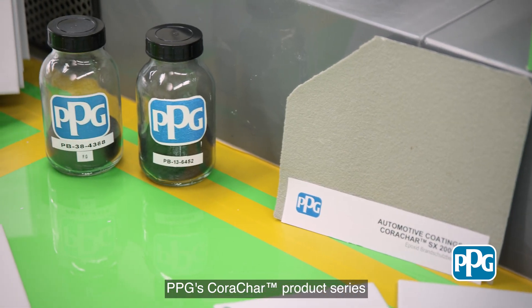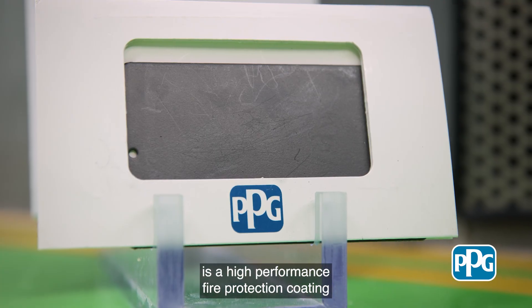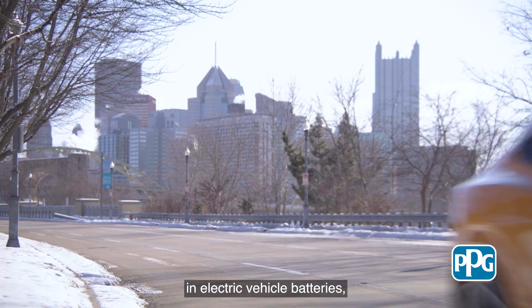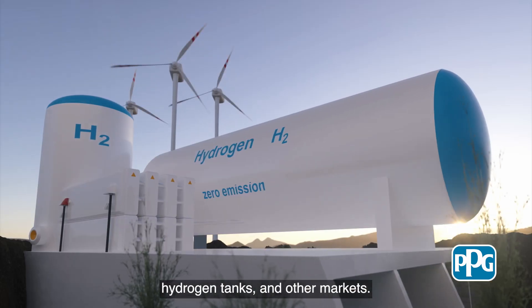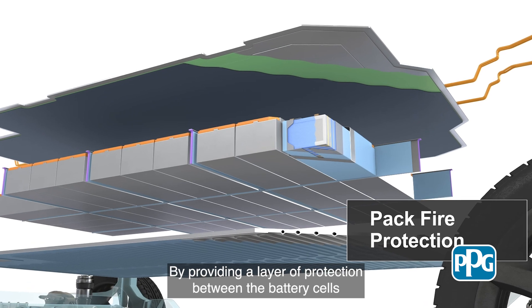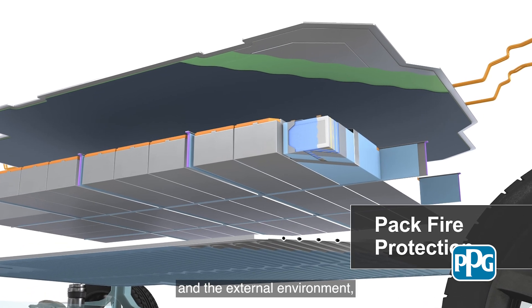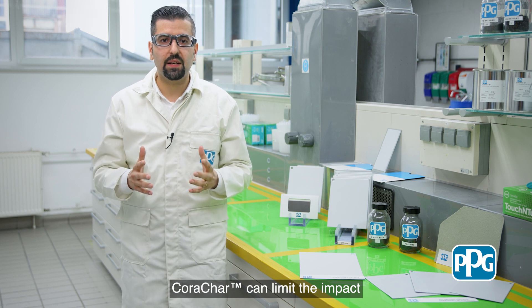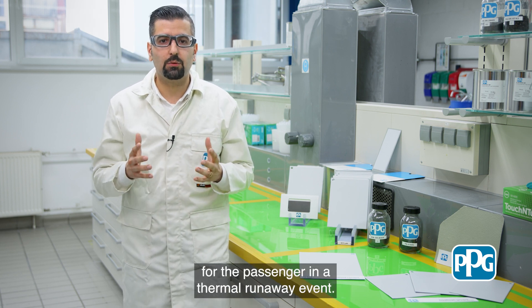PPG's Koraja product series is a high performance fire protection coating that has been designed for use in electric vehicle batteries, hydrogen tanks, and other markets. By providing a layer of protection between the battery cells and the external environment, Koraja can limit the impact for the passenger in a thermal runaway event.